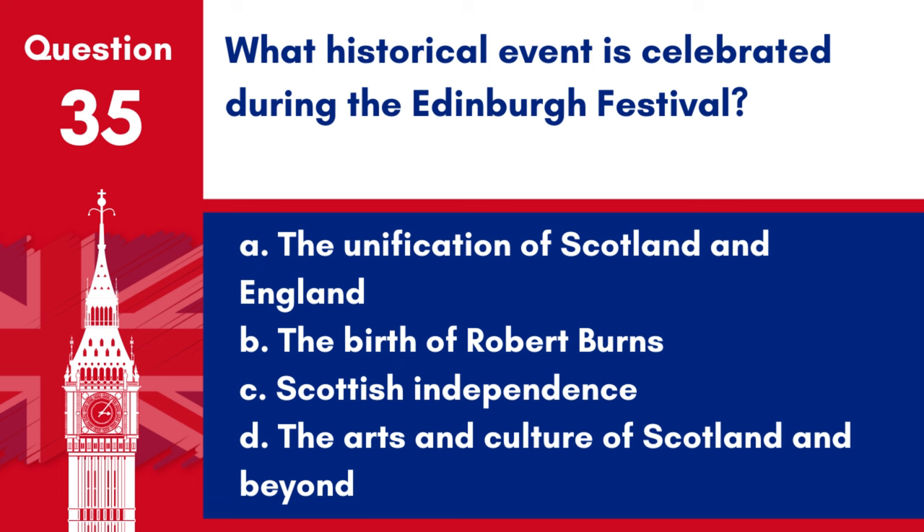Question 35. What historical event is celebrated during the Edinburgh Festival? a. The unification of Scotland and England, b. The birth of Robert Burns, c. Scottish independence, d. The arts and culture of Scotland and beyond. Answer: d. The Edinburgh Festival is a celebration of the arts and culture, featuring a variety of performances and exhibitions from Scotland and around the world.